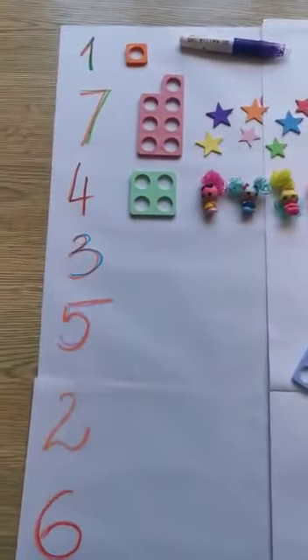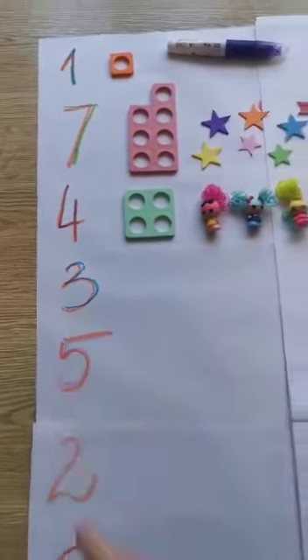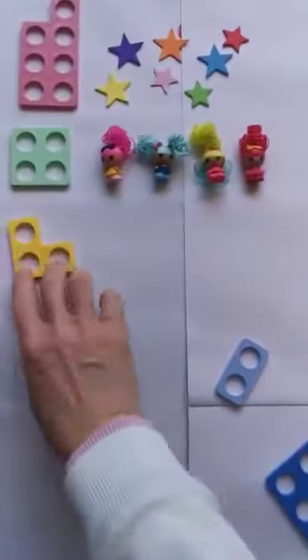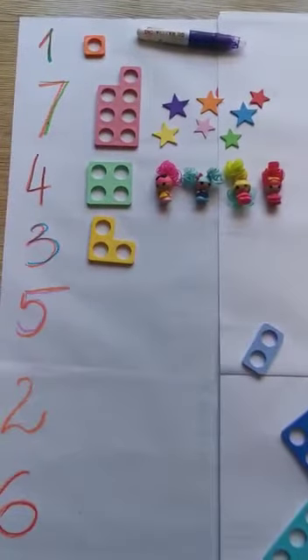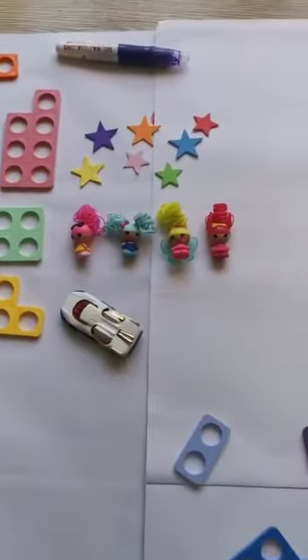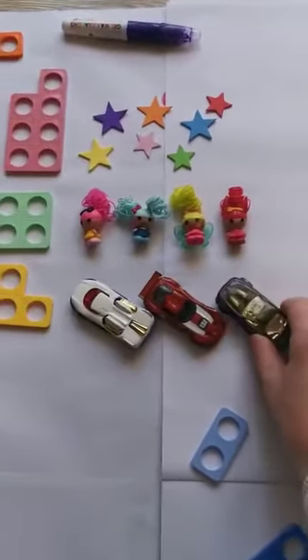What's the next number? This number is number three. Where can we find Numicon number three? It's there. So how many toys do we have to put next to number three Numicon? Three. One, two, three.